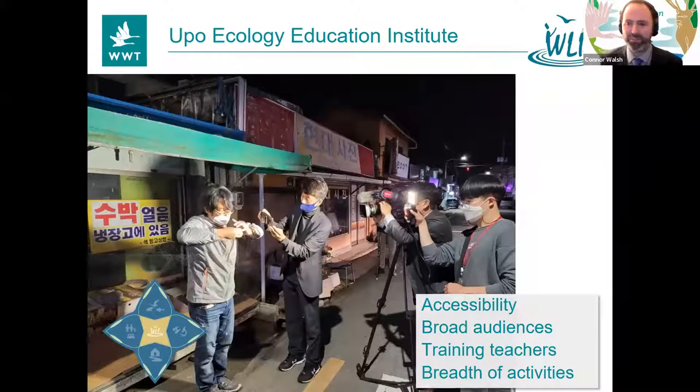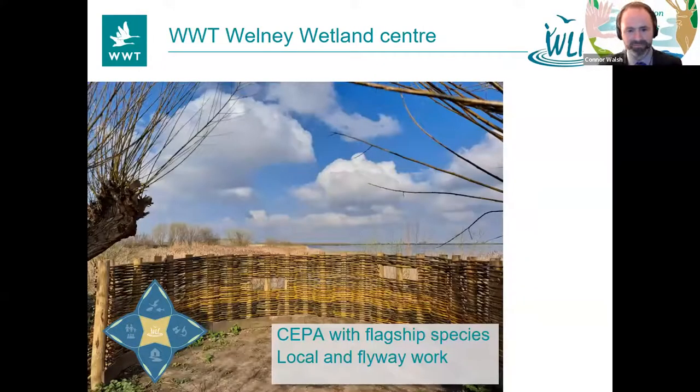The UPO Ecology Education Institute — our judges were really struck by how you took a unique situation and really made the most of it, training teachers, giving a broad range of activities, reaching broader audiences, and incorporating great accessibility. Very impressive. Congratulations. And last but not least, our very own WWT Welney Wetlands Centre. The centre itself is beautifully designed and extremely sustainable in its construction. It's very famous for the Whooper Swans that come every year. If you ever find yourself in East Anglia in the UK, come and see it — it's a sight to behold. And throughout the year they do great work with local communities and schools. Congratulations to WWT Welney as well. Congratulations to everybody — let's give them a round of applause.